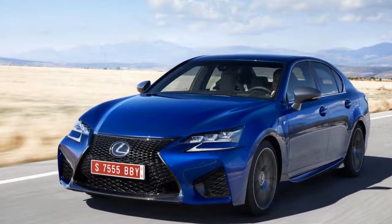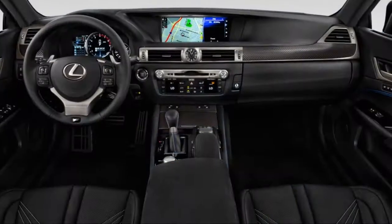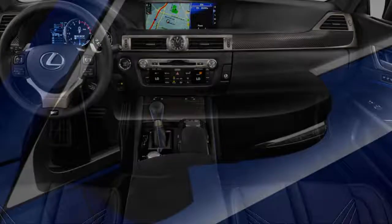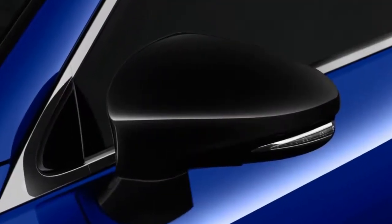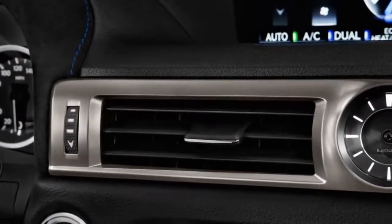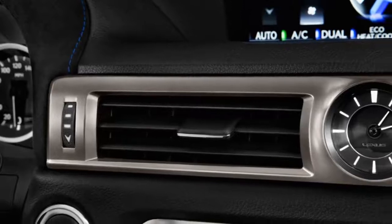Fuel economy isn't too bad, at 19 mpg combined. While the ride is a bit firm, the GS F works as an everyday driver. It has adjustable shocks that can be set to a comfort mode for the street, and the interior has the same space for five as the base sedan.